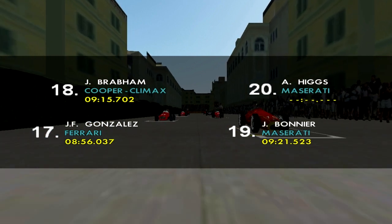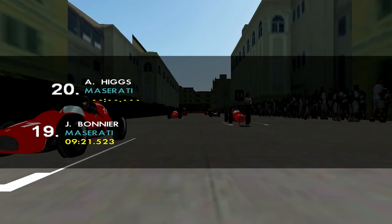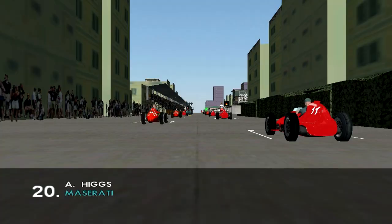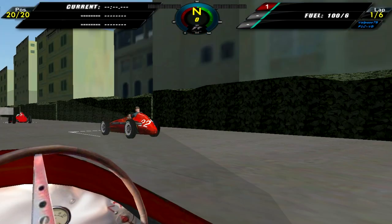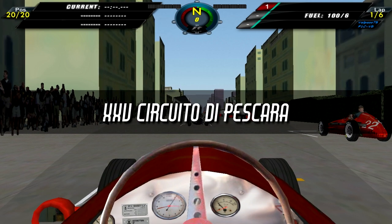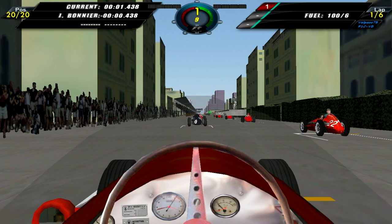Gonzalez is seventeenth. Eighteenth, Jack Brabham. Nineteenth, Bonnier. And at the very back we have Andy Higgs, who hasn't actually qualified because for some reason the game decided that I cut the track. Whatever. Anyway, let's get on with this race.